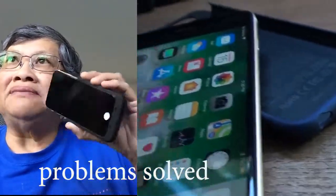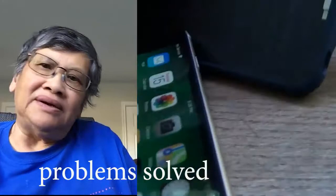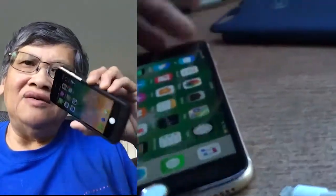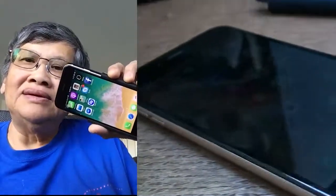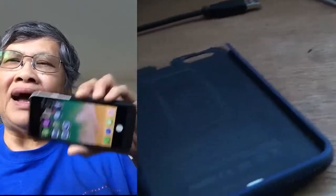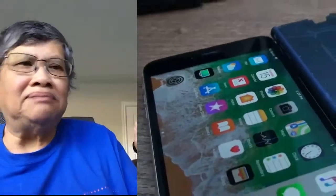I buy these cell phones from Apple for my family and friends — I do not sell them, I only use them for my family. And this is how I'm going to show the problem with the iPhone 6 Plus.